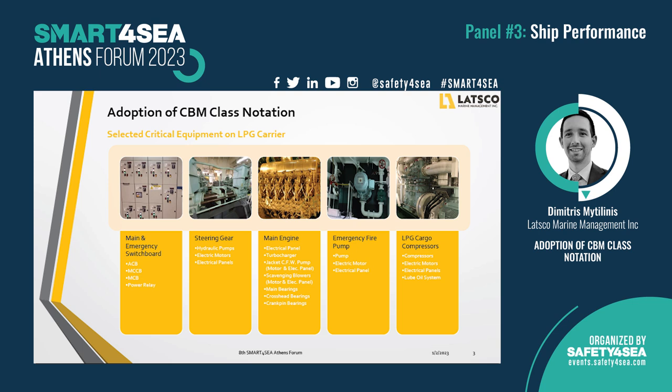As you can see on the slide, we have enrolled the main and emergency switchboard, the steering gear, the main engine — not all components, but some components of this vital machinery — the emergency fire pump, and the cargo compressor, which is an important machinery of a gas carrier.